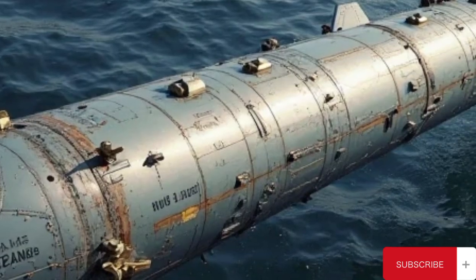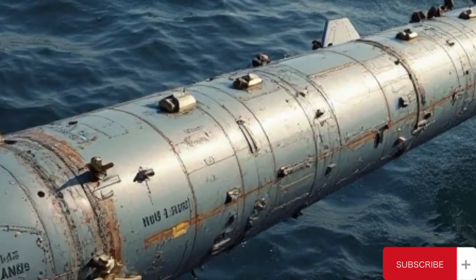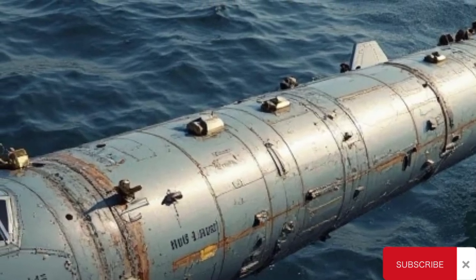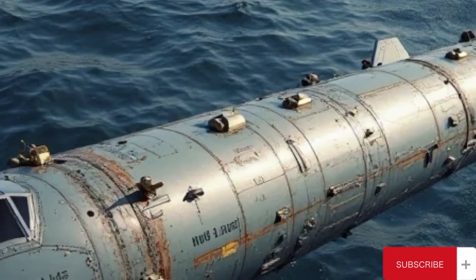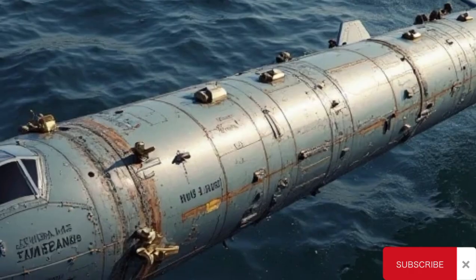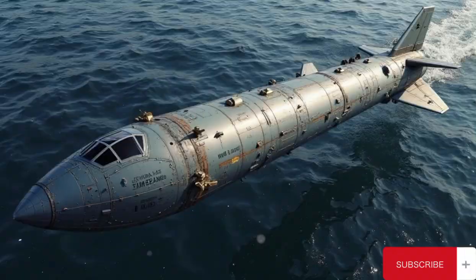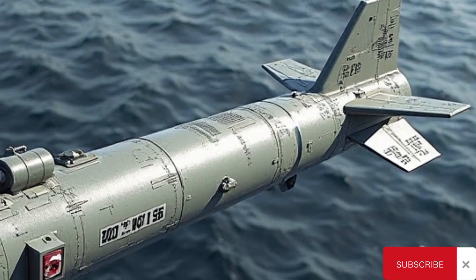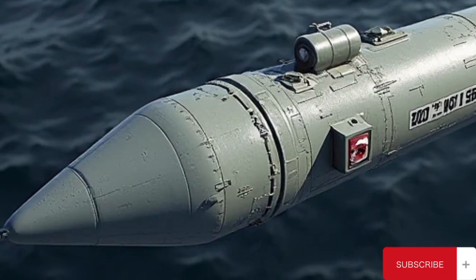Derived from the larger Tomahawk missile family, the RGM-UGM-109B was initially fielded in the early 1980s. Its defining feature was its capability to be launched from both surface ships and submarines, thanks to its dual-platform compatibility. The RGM designation referred to ship-launched models, while UGM referred to submarine-launched variants. This flexibility allowed U.S. naval forces to maintain an effective anti-ship deterrent across a wide geographic area, even in the most hostile or contested waters.